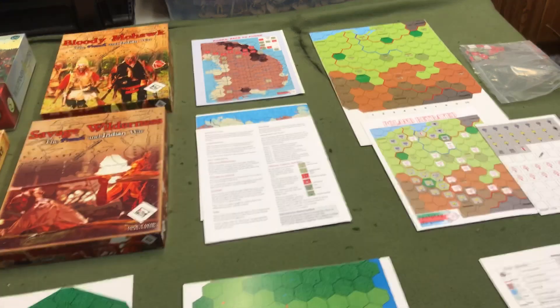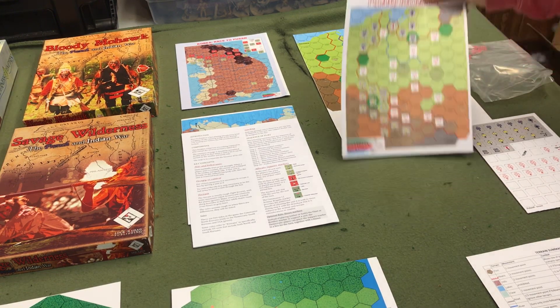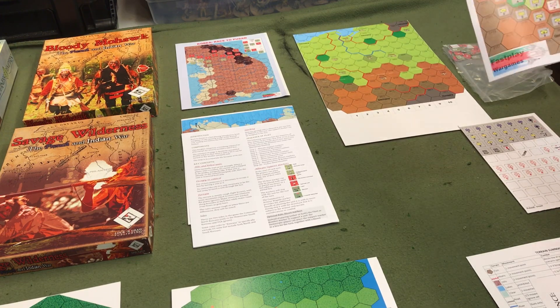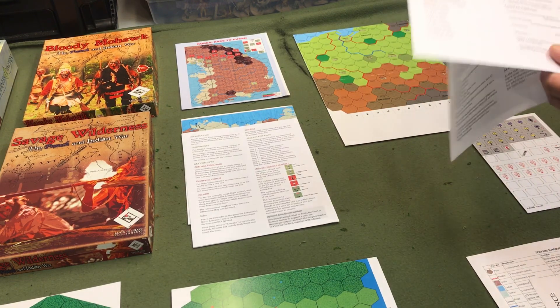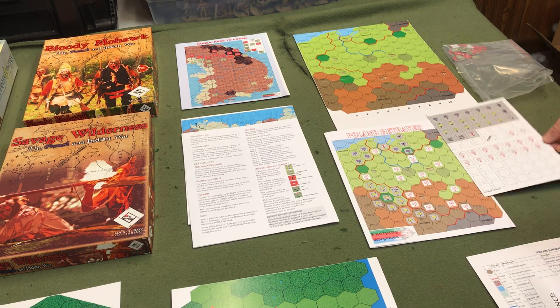Another Fast Play Wargame that I like quite a bit is Poland Betrayed. Robert Smith — Smitty — who does wargaming reviews, did a review on this game. And as you can see, the rules are only a couple of pages. This is a quick, easy game — a 10 or 12 year old can play this with no problem.